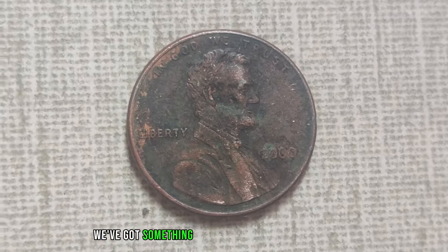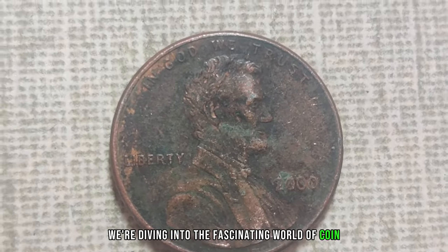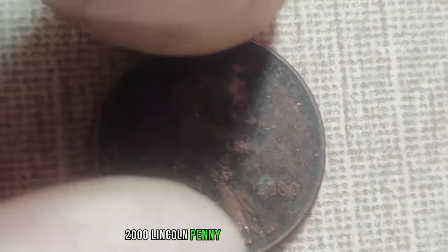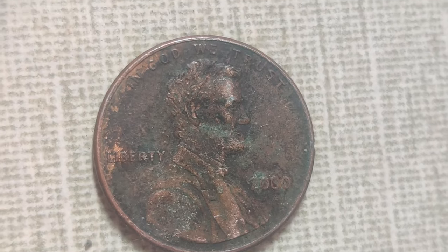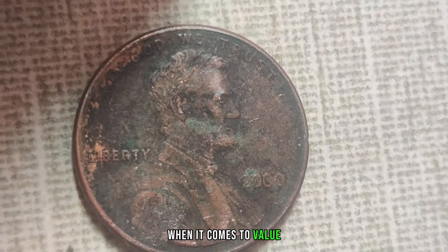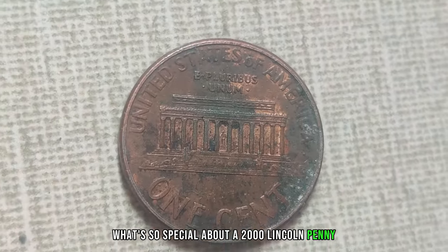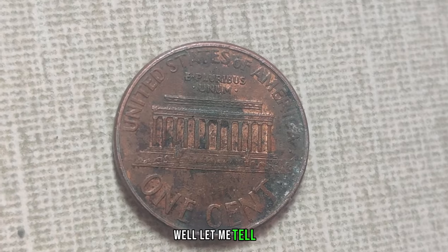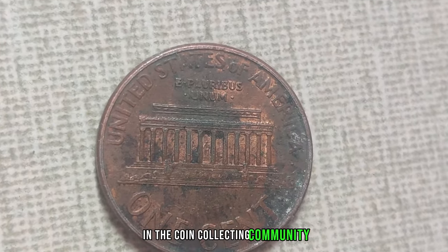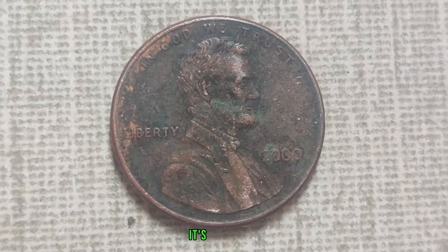We've got something truly remarkable to talk about. We're diving into the fascinating world of coin collecting, and specifically, we're shining the spotlight on the elusive 2000 Lincoln penny without a mint mark. This little coin packs a big punch when it comes to value. You might be thinking, what's so special about a 2000 Lincoln penny? Well, this particular penny is quite the unicorn in the coin collecting community because it's missing something very important: its mint mark.